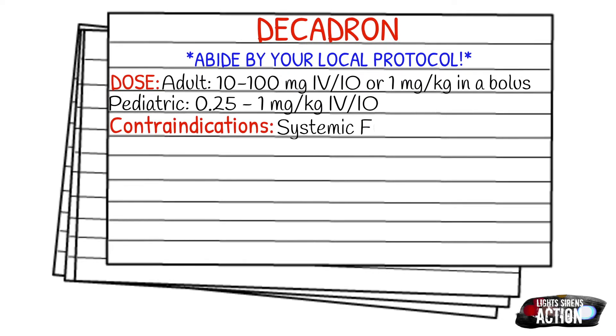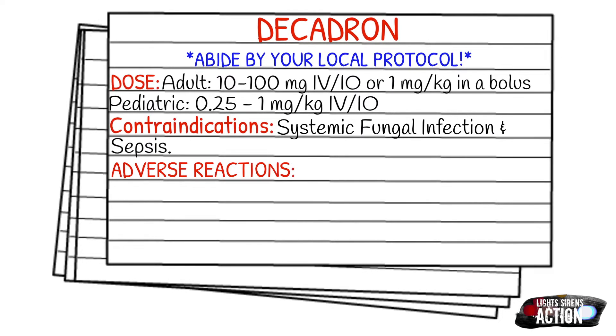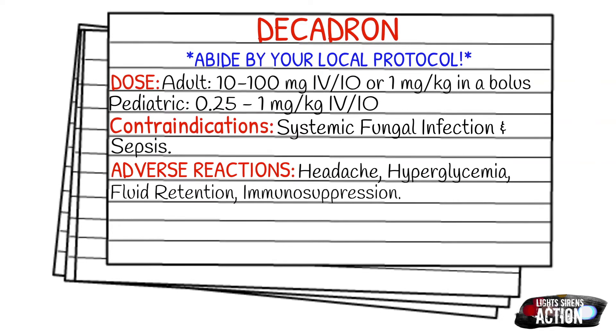Contraindications are going to be suspected systemic fungal infections or sepsis. Adverse reactions can include headache, hyperglycemia, fluid retention, immunosuppression, edema, and hypertension. Drug interactions include calcium — mainly you just don't want to give the two within the same IV line.